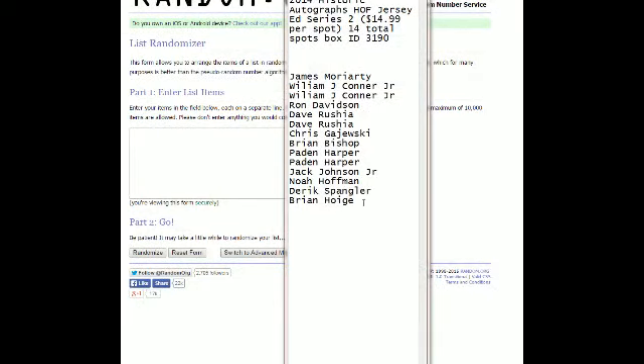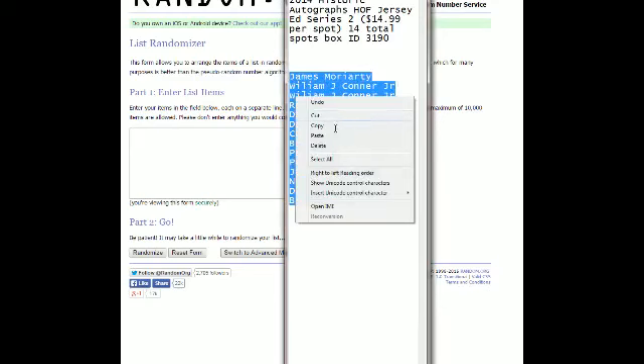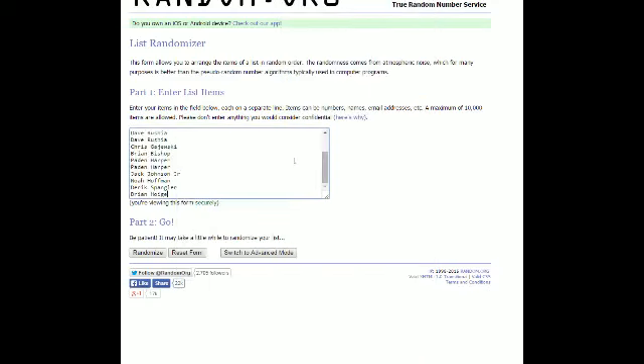James M., you're up top. Brian H., you're down at the bottom. We're going to take this and copy and paste into random.org. You know what's funny? I said that last time — I said I can guarantee you 100% that there's going to be a Hall of Famer in this box. And guess who we pulled? Pete Rose.